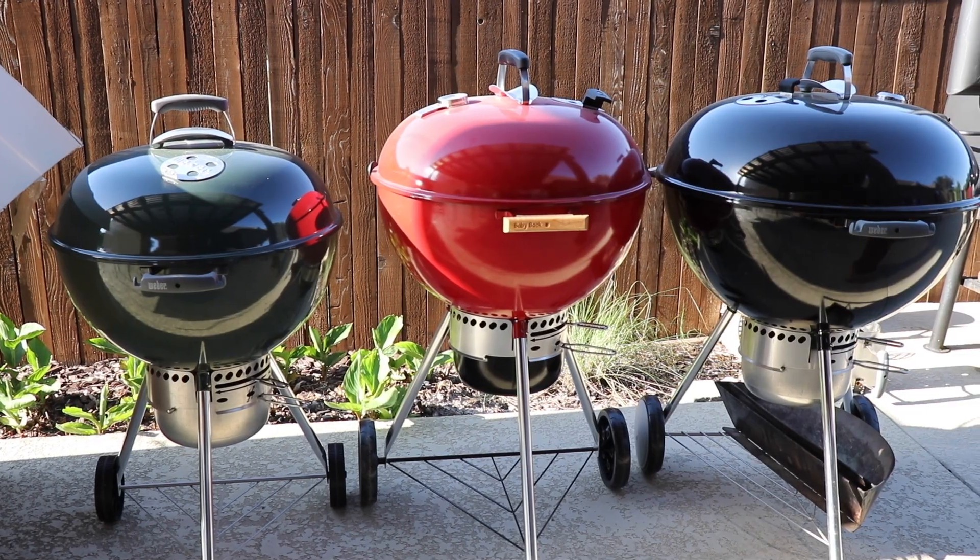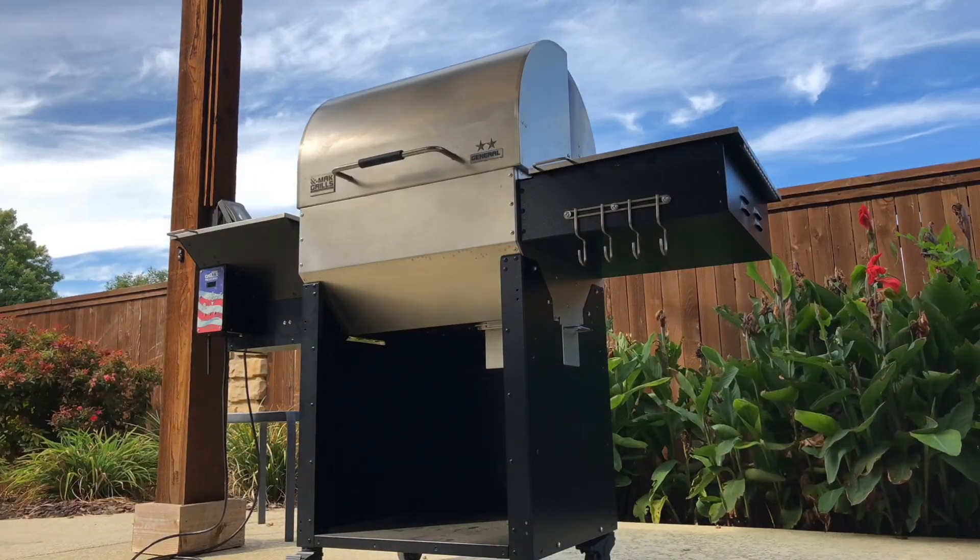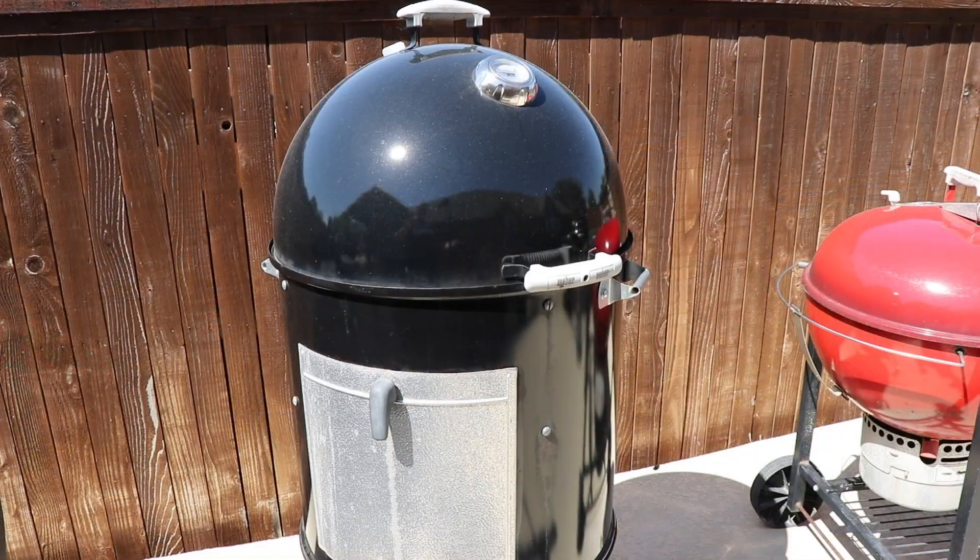Hey guys, welcome back to Baby Back Maniac. Today I've got a fun video planned. I have actually got all my cookers out on the patio. You guys have been asking me for a long time how many grills do you have, or what grills do you have, stuff like that. I'm gonna show you what I have right now. Just keep in mind this is always in flux. I know it seems a lot of people are like, why do you need that many grills? I don't need that many grills. I like that many grills.